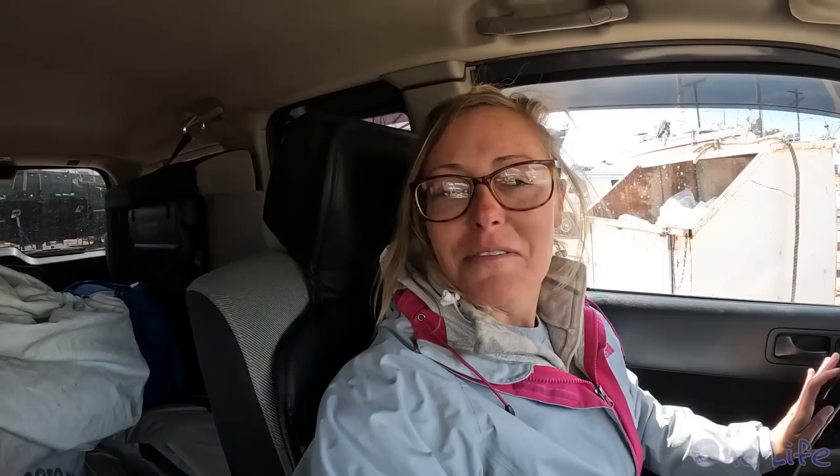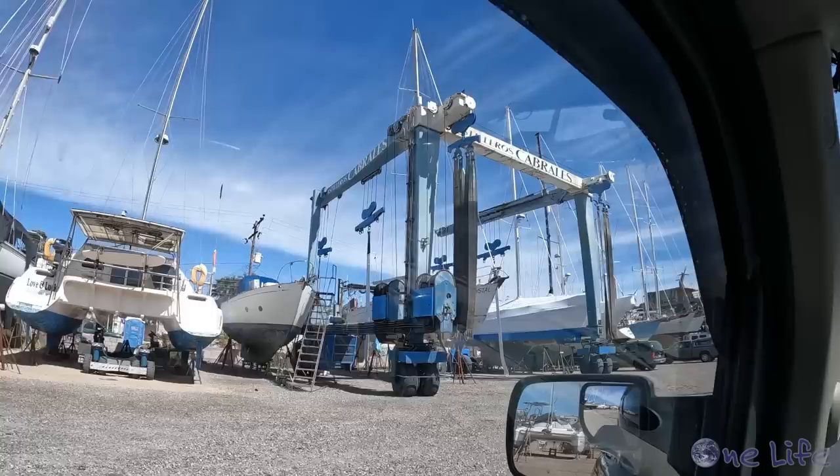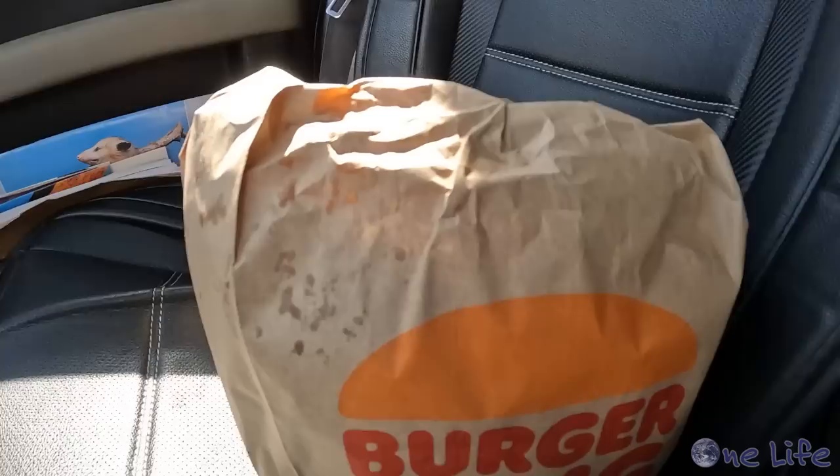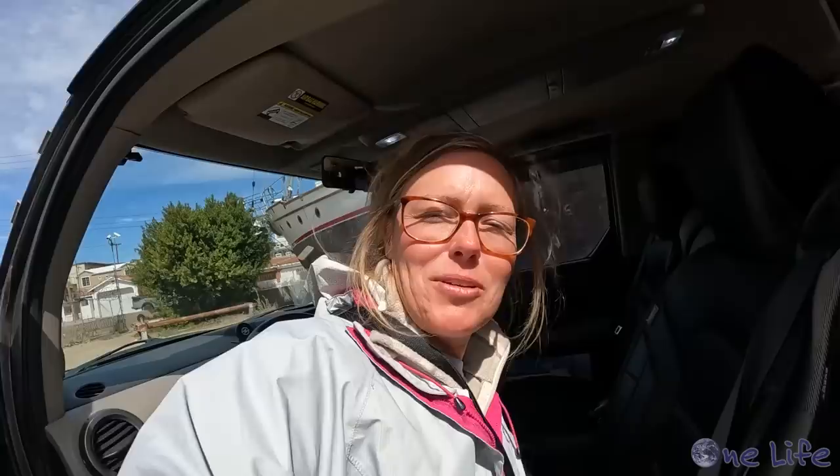We have this running joke in the yard that when anything bad happens, you either go to Dairy Queen, which you can walk to, or you go to Burger King. I'm going to Burger King to get Gary and I lunch. We don't have much room in the boat to eat — a little boatyard picnic.